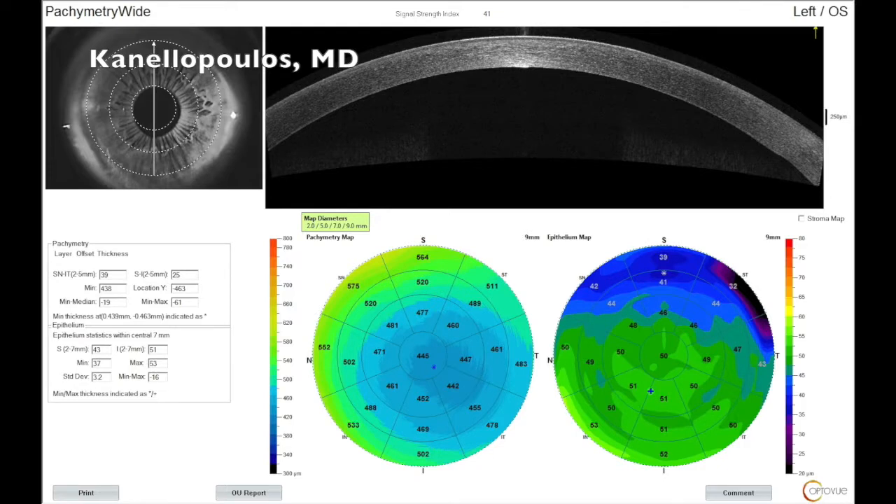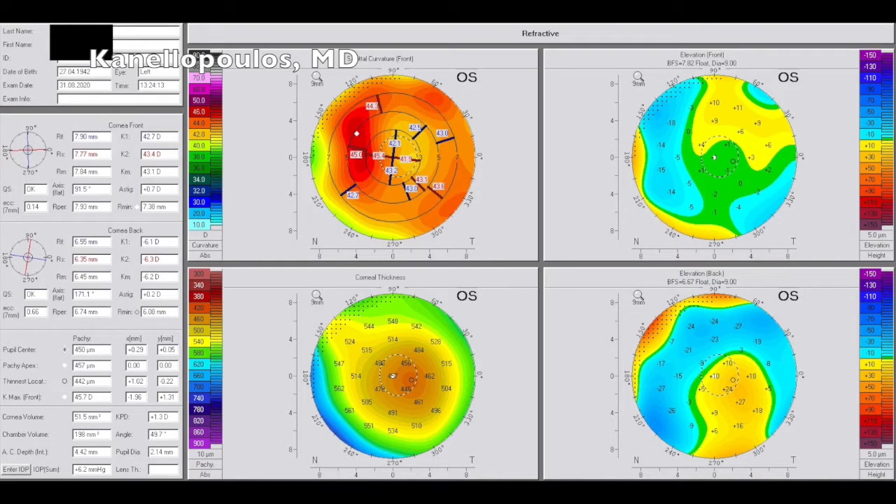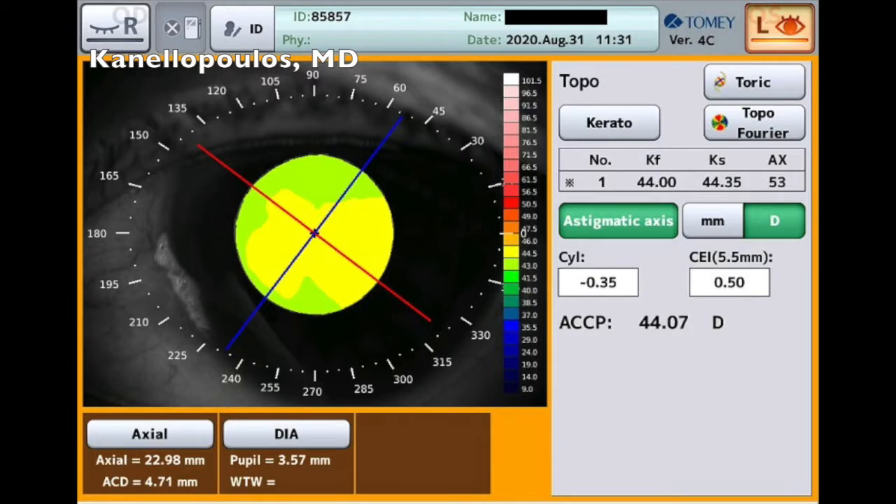This was a first-time diagnosis in our screening. The initial procedure was done elsewhere. She had a single-piece acrylic IOL, and we can see clearly on the Scheimpflug tomographies that she has keratoconus that has been silent throughout all her life.